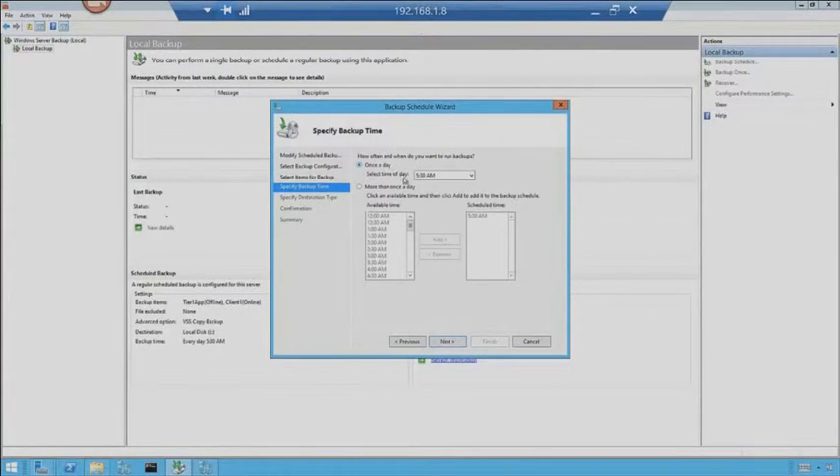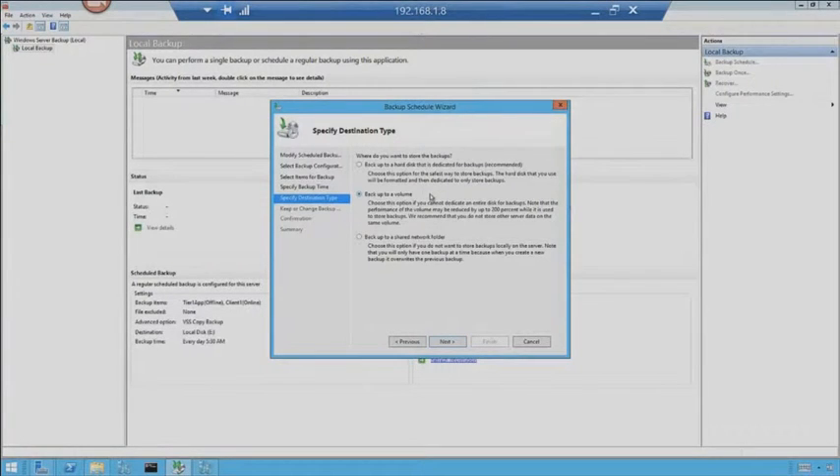I've got the schedule set to go at 5:30 every morning. I'm going to back up to a volume. You could back up to an entire hard disk — this would format the disk and set it up for backups only. Backup to a volume lets me back up to a specific disk drive without wiping out content; it'll use a folder on that drive. Or I can back up to a shared network folder, which would probably be ideal — a deduplication-enabled Windows Server 2012 file share would be a great place to put your backups.